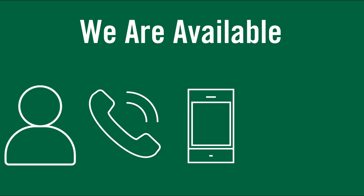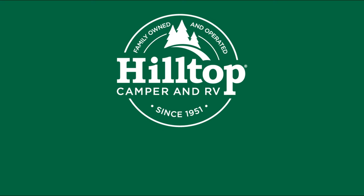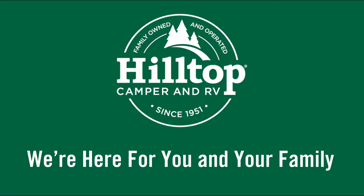Taking care of our customers, employees, and community is at the forefront of everything we do. We are available in person, by phone, text, and online messaging. Thank you for your support, and we look forward to seeing you soon.